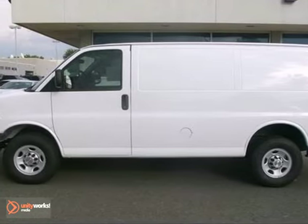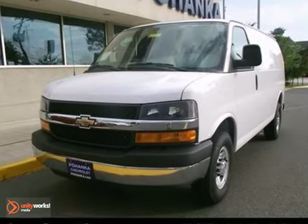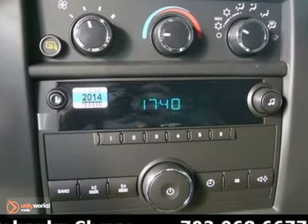You'll get years of use out of this trustworthy 2013 Chevrolet Express van. It comes with everything you need, like alloy wheels, air conditioning, rear step bumper, AM FM stereo, and cargo mat.